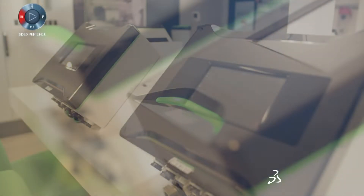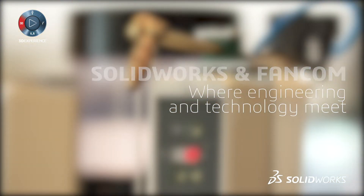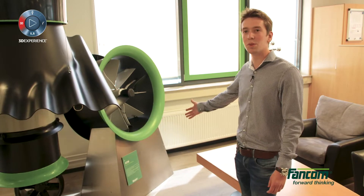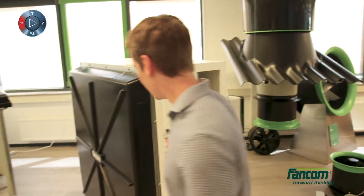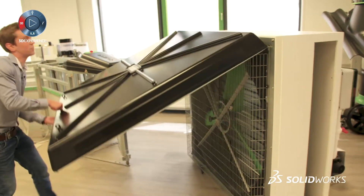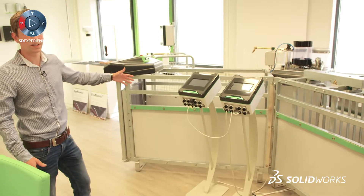FANCOM is a leading company in developing automated systems for livestock farming. We have, for example, climate control — an ETM unit that measures the amount of air flowing outside of a stable. We also produce fans; you can see one over here, a box fan, and this one is what we call an Intellitech. It's a feeding system for pigs.